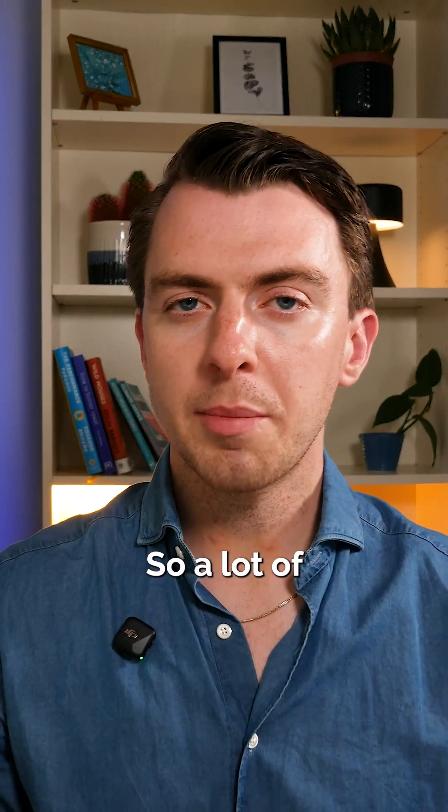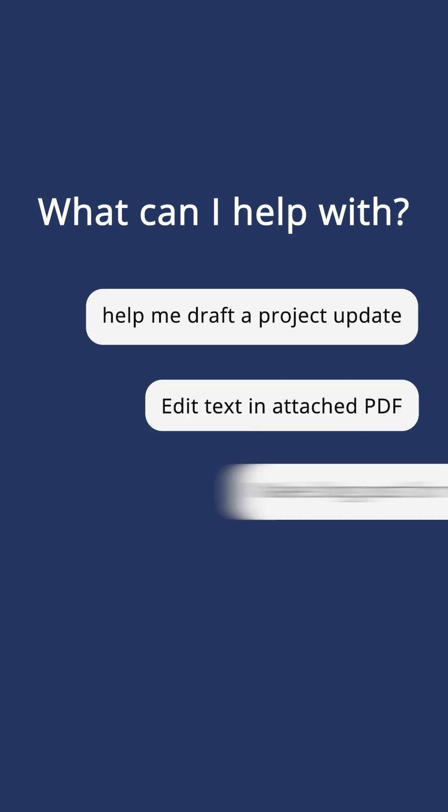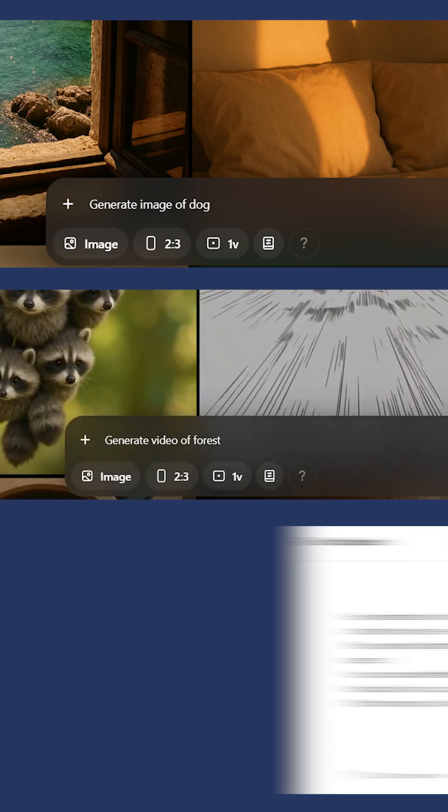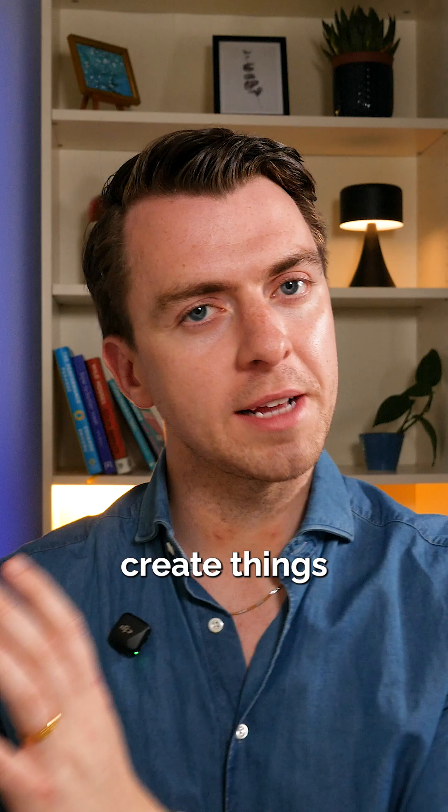Number one: content creation. A lot of people are using it to help them draft emails, to edit text, to create blog posts, as well as create other forms of media like images, videos, and audio. This is a great way to kick off your first draft or to help you create things much quicker.